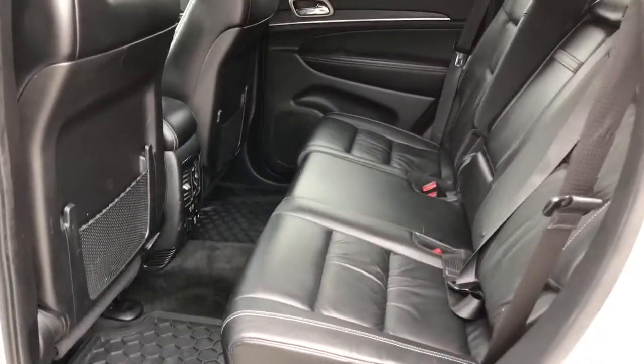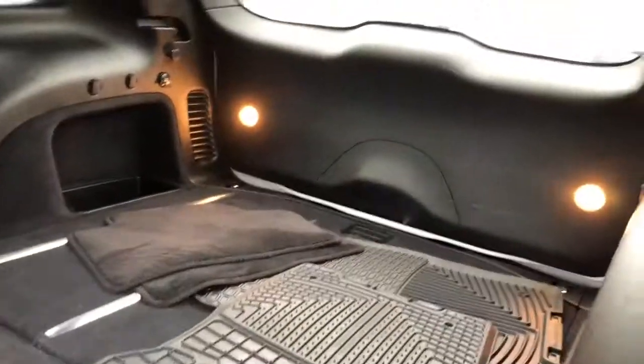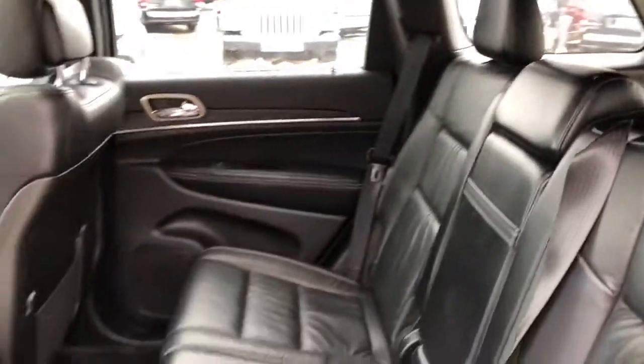Coming into your back seats, your passengers do have tons of room back here, and you are easily able to fold down your back seats flat to maximize your cargo space. Your passengers do have lots of room back here for those long road trips.